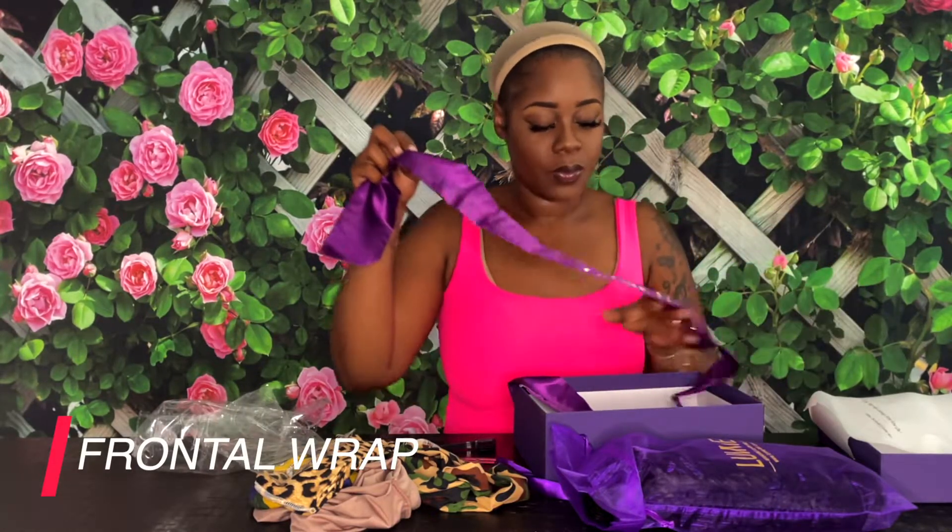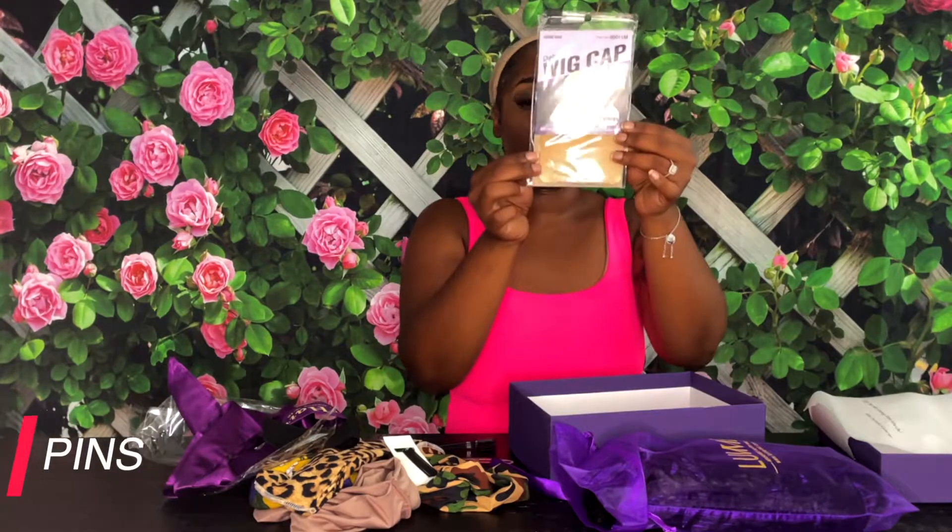Then I have this Love Me Hair frontal wrap — it's purple, y'all know I love me some purple. You tie it around the edges after you're done putting the wig on. Then there's an elastic band just in case the wig needs to be more secure, some pins to also help with security, a wig cap, and a nice little Love Me clip. Last but not least is their return and refund policy — but this wig is free, so no refund needed!